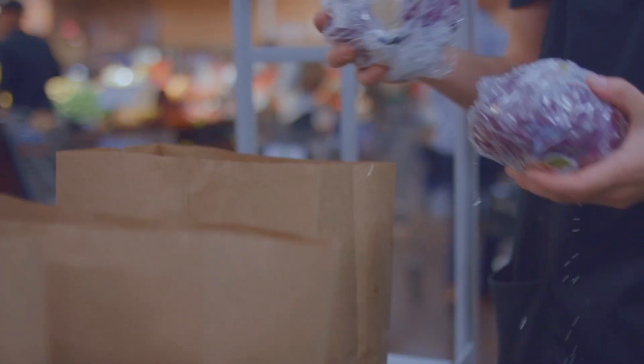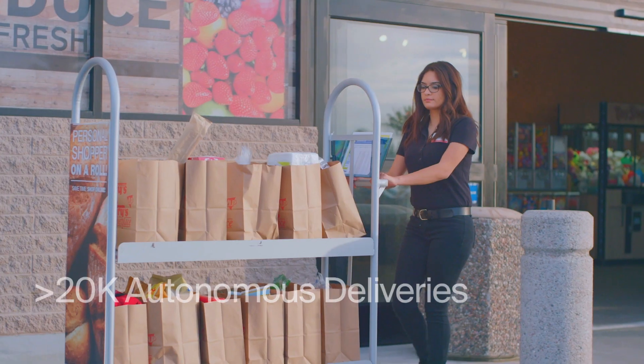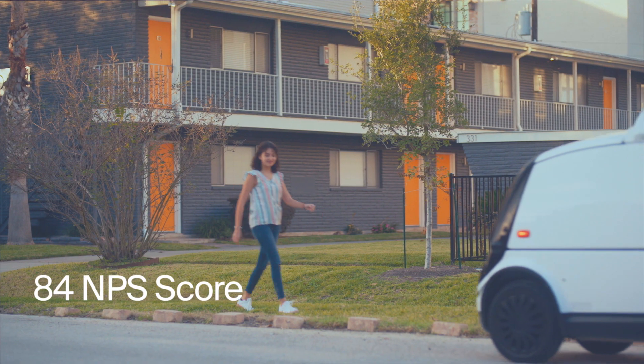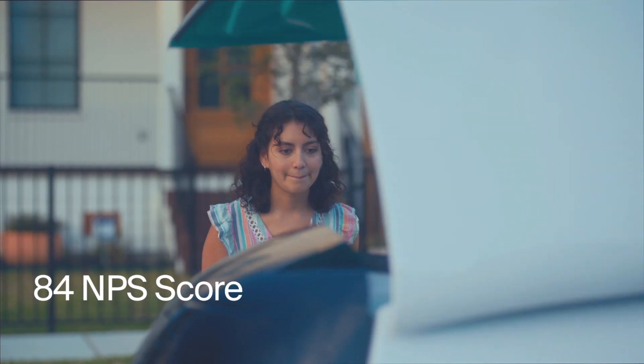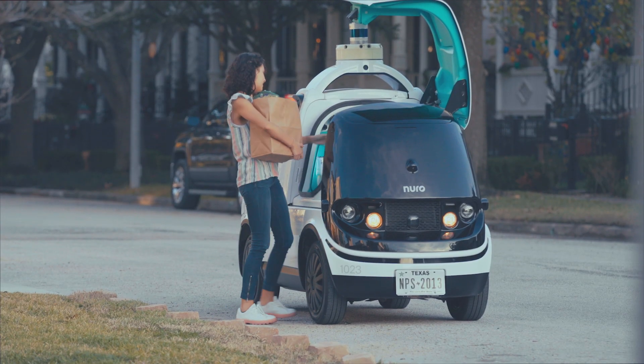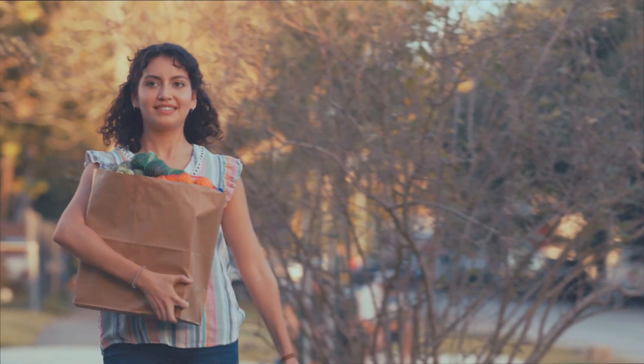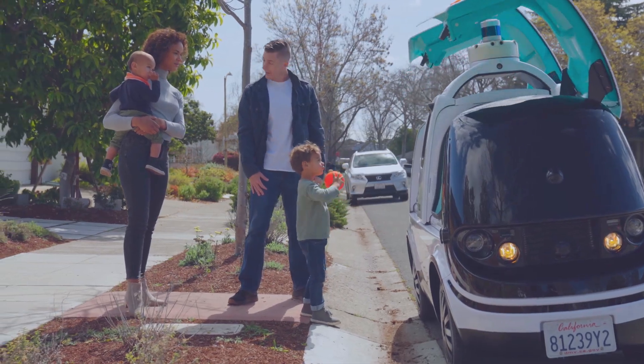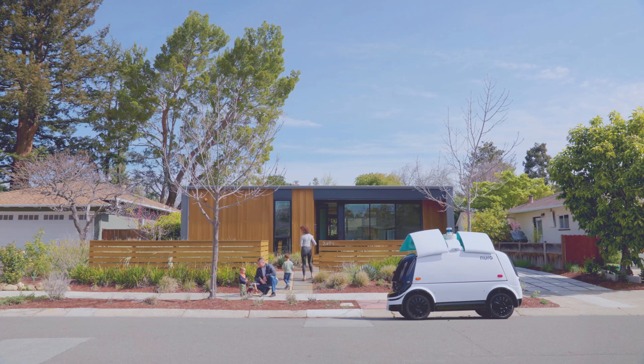For example, with Kroger, we've conducted tens of thousands of autonomous paid deliveries and have received an unprecedented 84 net promoter score from those customers. The strength of our partnerships has confirmed that Nuro's delivery-optimized vehicle and strategic method of deployment is the right combination to scale an autonomous delivery service. And that means more free time, safer roads, stronger local economies, and healthier communities are just ahead.